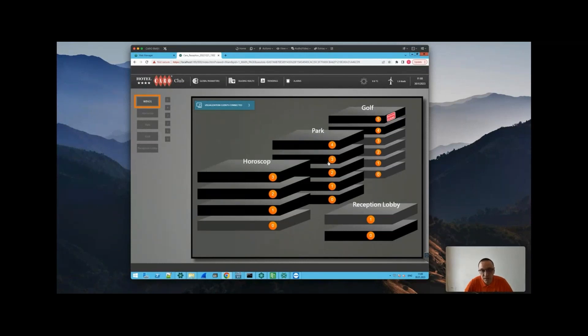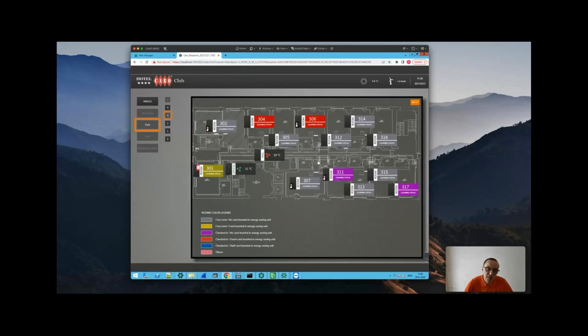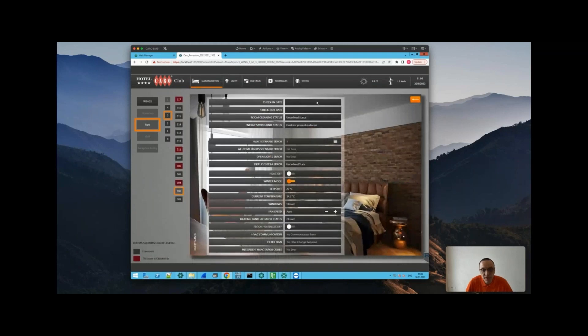This is the first level of visualization where the front office staff can choose a specific floor — let's go to the third floor in this wing. On the second level of visualization, you can see the exact status and alarms for each room. Entering a free room, you can see information coming from Fidelio Opera using Netix's standard Fidelio interface — check-in, check-out dates, room cleaning status, and guest name.